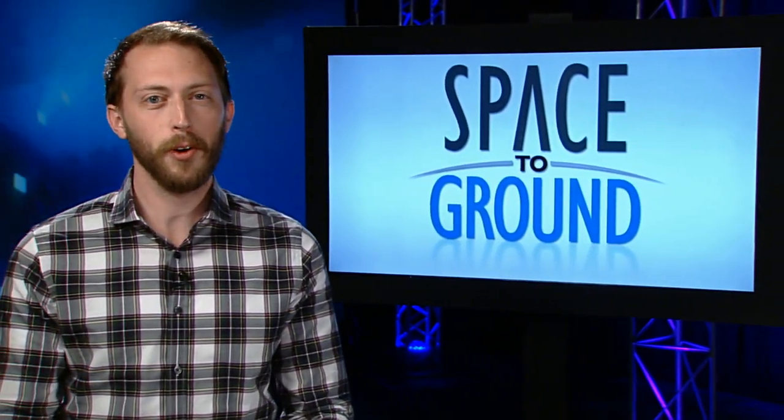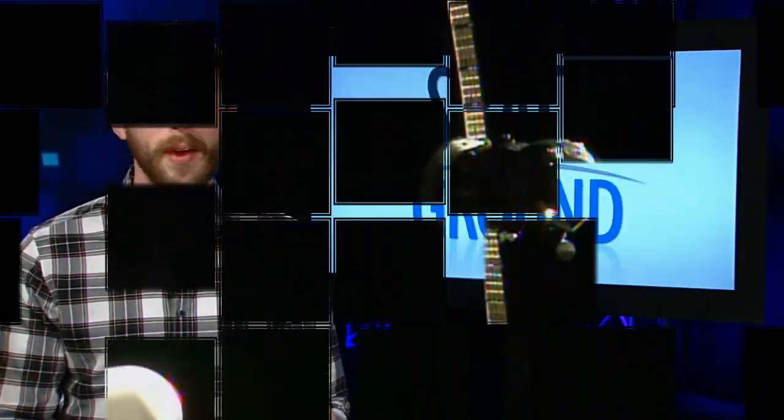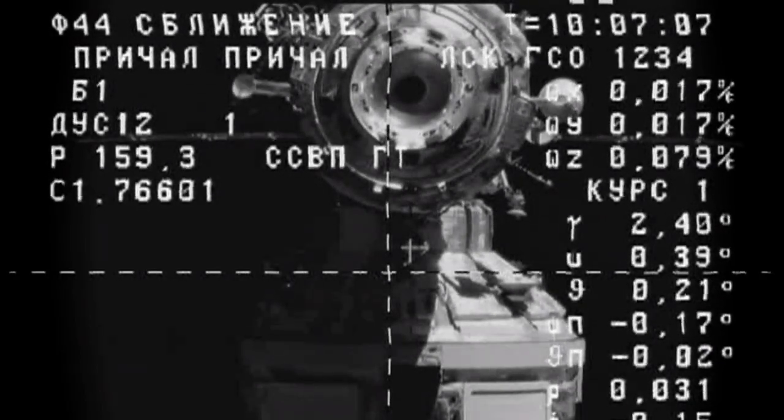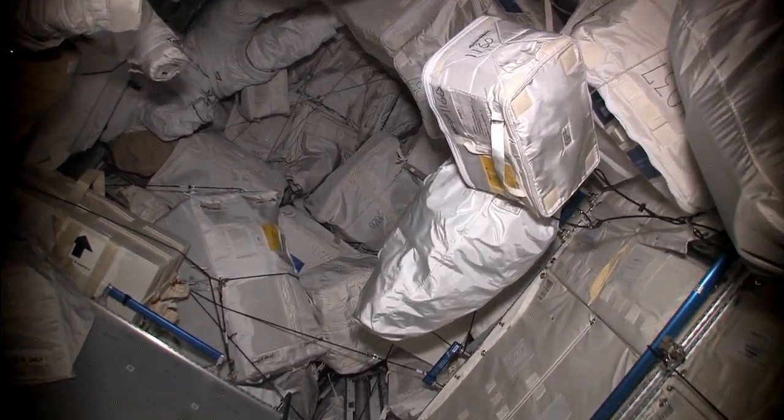The week began early on Sunday with the arrival of the Russian Progress 60 cargo ship. The unmanned spacecraft delivered more than three tons of cargo and fuel to the station, including over 3,100 pounds of spare parts and food for Expedition 44.